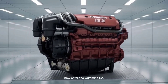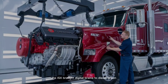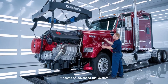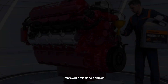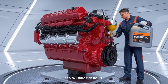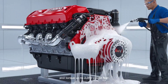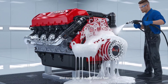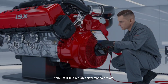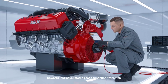Now, enter the Cummins ISX. Sleek, modern, and high-tech, the ISX brought digital brains to diesel brawn. It boasts an advanced fuel system, improved emissions controls, and a design built around efficiency. It's also lighter than the C-15. With horsepower ranging from 400 to 600 and torque up to 2,050 pound-feet, it holds its own in any terrain. Think of it like a high-performance athlete with a laptop strapped to its back — powerful, but calculated.